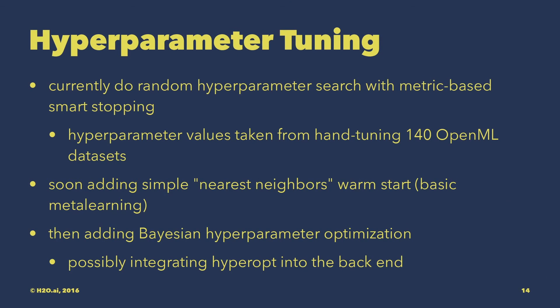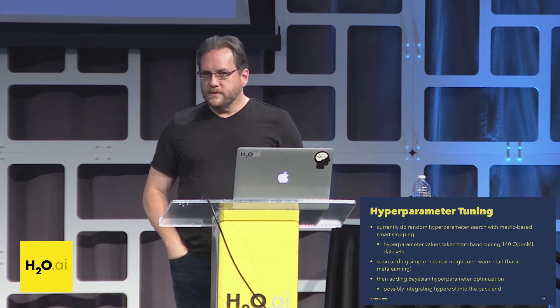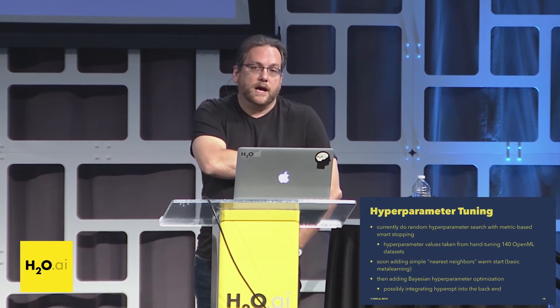For hyperparameter tuning, right now we do random hyperparameter search with metric-based early stopping — it's been in there about six months. Currently we're building GBMs with hyperparameter values from random search using values derived from the OpenML datasets, and we're getting results comparable to the performance of AutoWEKA, which is kind of the old version of what Autosklearn was. We're now adding a nearest-neighbor warm start by taking clusters of dataset metadata and starting the hyperparameter search at hyperparameter vectors close to your new dataset, and we're evaluating whether that's working well.